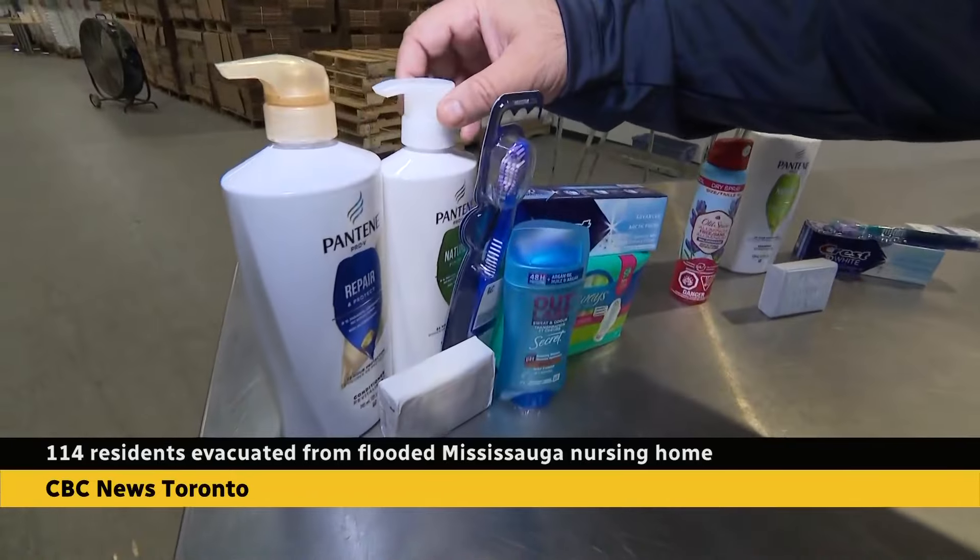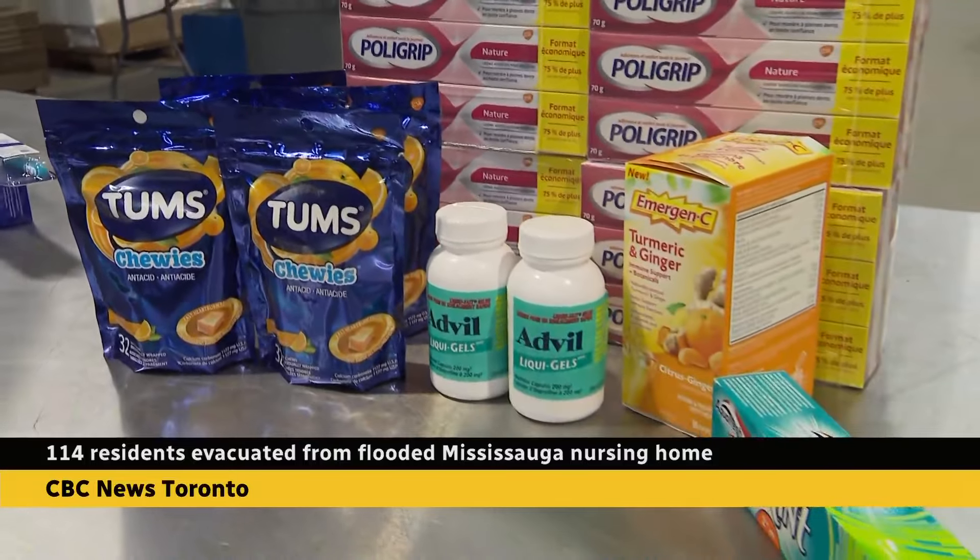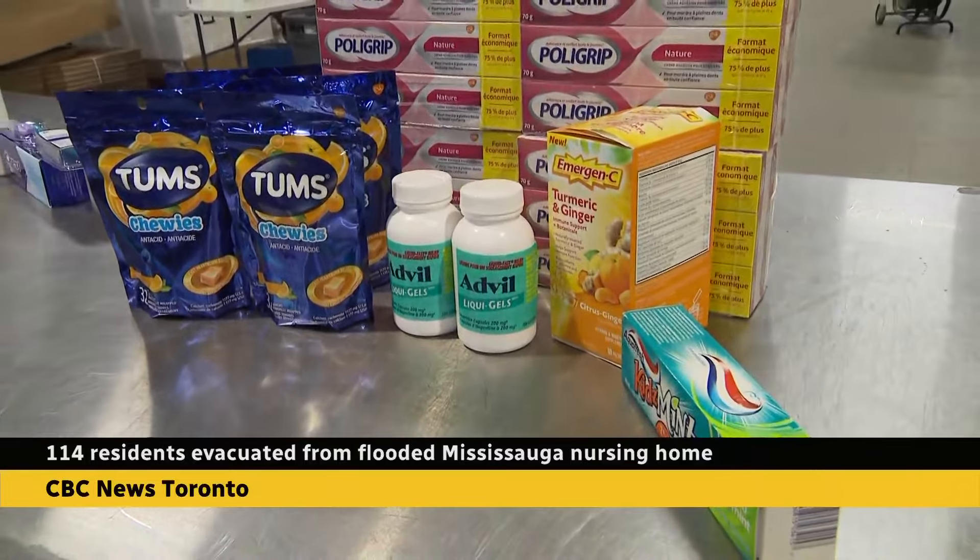Global Medic, a disaster relief organization, was also there, giving out hygiene and comfort kits to people who were displaced. Many of them have gone into other long-term care facilities, but they didn't get their soap and toothbrush and toothpaste and other items with them, so we brought them some of that. You can imagine being forcibly removed from your long-term care home, having to be carried out by boat — it's pretty traumatic to a lot of folks that are vulnerable.